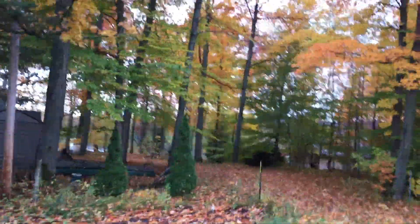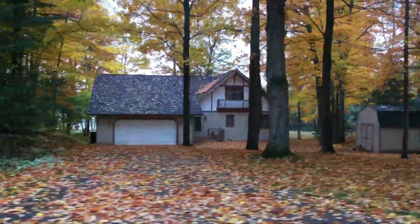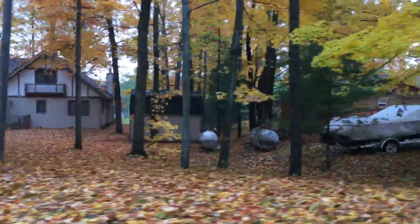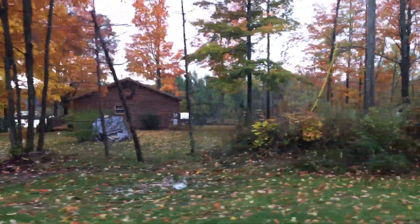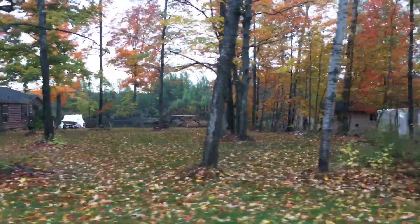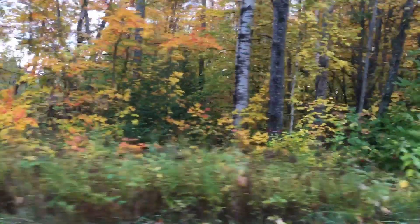Now, y'all, nobody swims here. It's supposed to have leeches or it's got a soggy bottom. But people pay top dollar to have this view. And there's boats out there and you'd think there was a lot going on, but there's not. I think that's the back of the island right there. And I love it. I love the trees around this neighborhood.